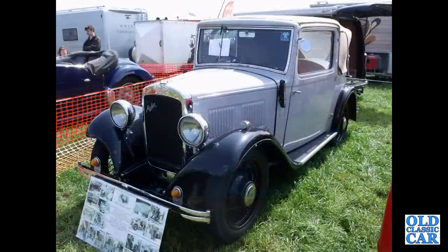Here's an Austin 10-4, a three-position drophead coupe. I owned that at one time.